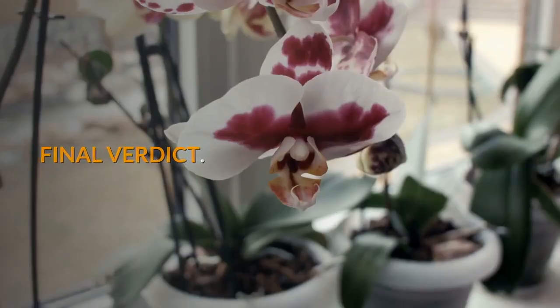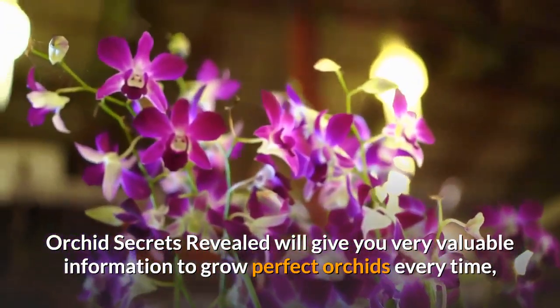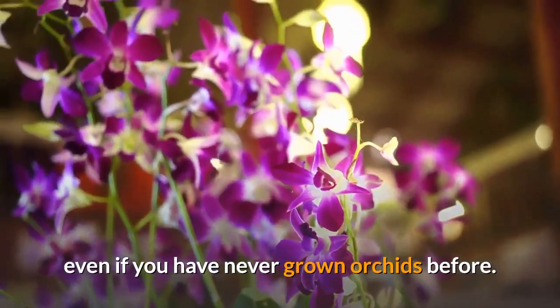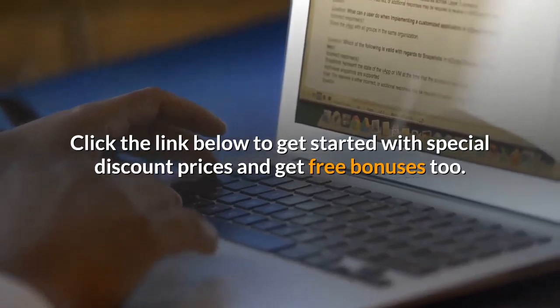Final Verdict: Orchid Secrets Revealed will give you very valuable information to grow perfect orchids every time, even if you have never grown orchids before. Click the link below to get started with special discount prices and get free bonuses too.